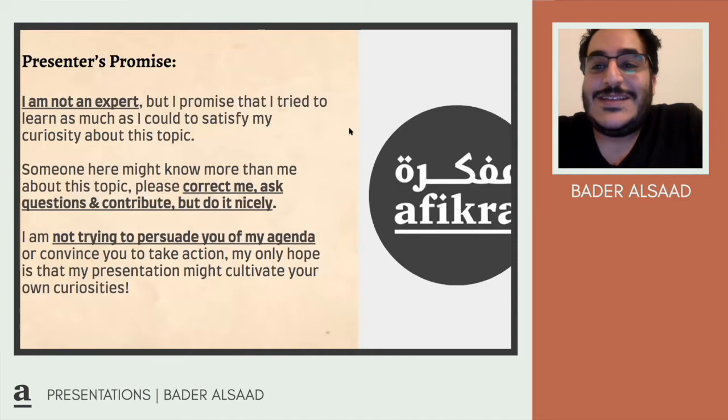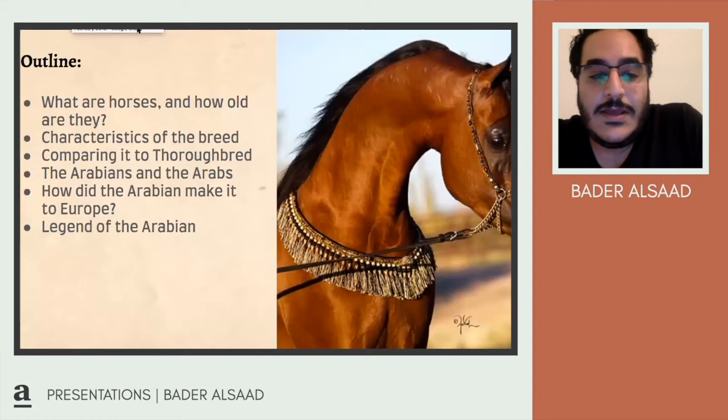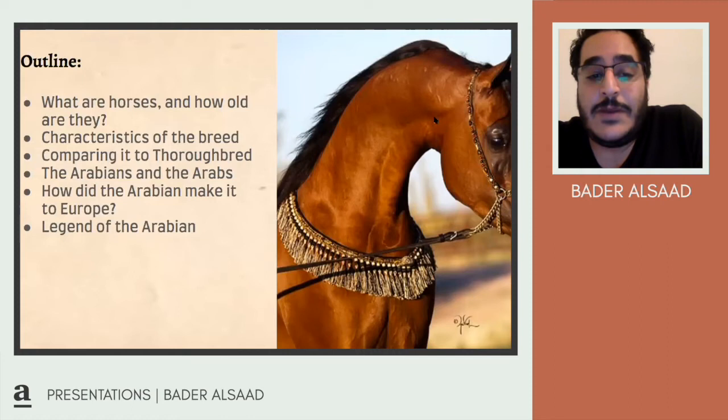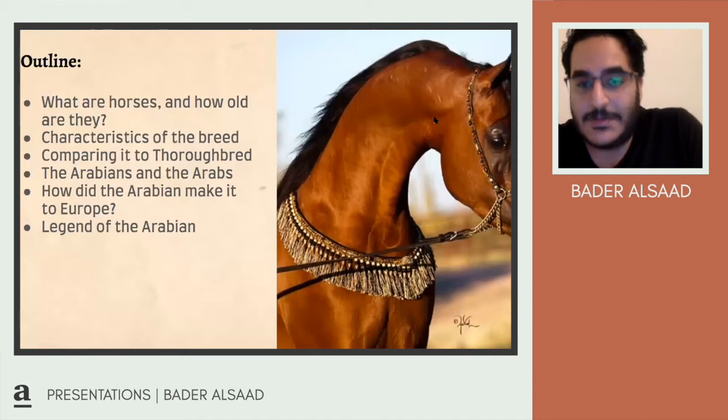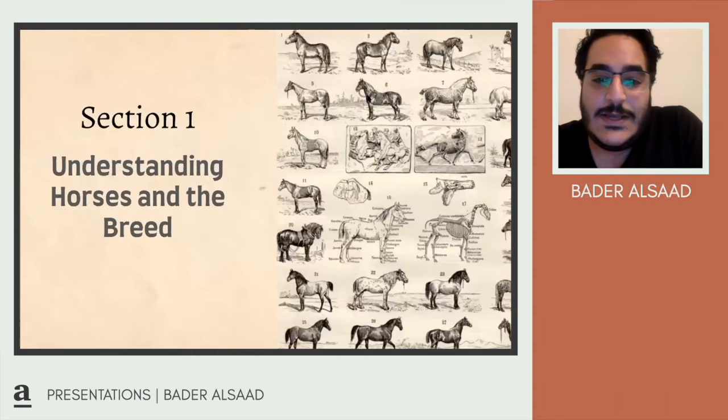So what makes the Arabian horse so special? Let's go through the outline of what we'll cover today. We're going to talk briefly about what horses are and how old they are, the characteristics and breeds of horses, compare the Arabian to the Thoroughbred, look at the history of the Arabians and the Bedouins, how they made it to Europe, and some legends and fun facts about the Arabian.